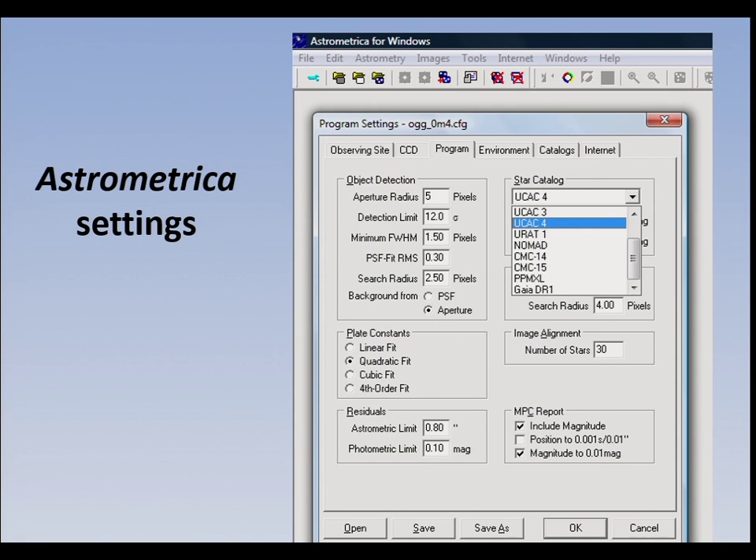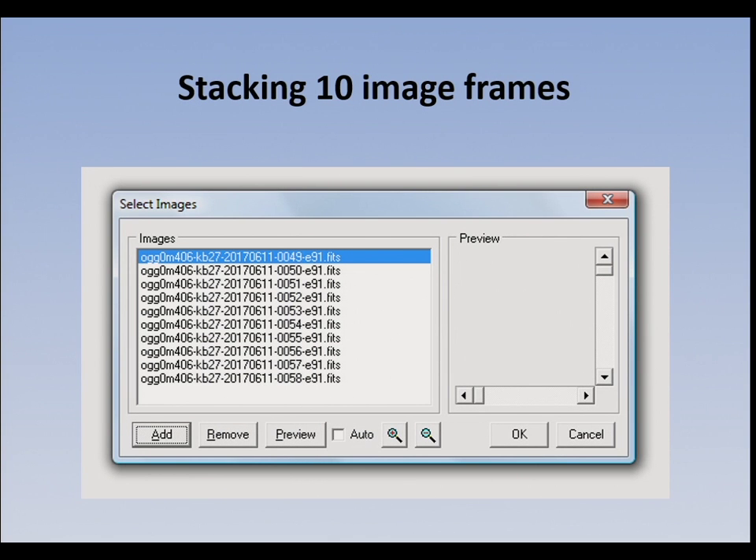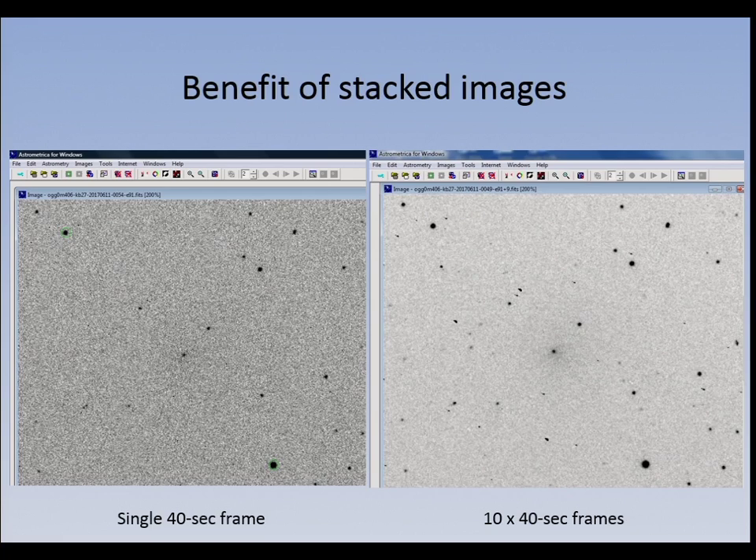On astrometrica: in the last few years, because of the availability of catalogues and accurate photometric measurements, it's possible to measure comet magnitudes accurate to a few hundredths of a magnitude. But you do have to follow a particular methodology. It was the introduction of the UCAC4 catalog, which uses the AAVSO's APASS photometric catalog, that makes it all possible. You have to use the right settings and really stack images to get a good signal-to-noise ratio.